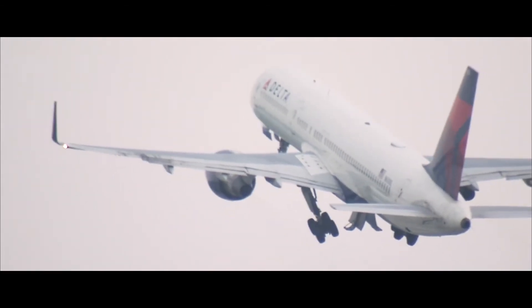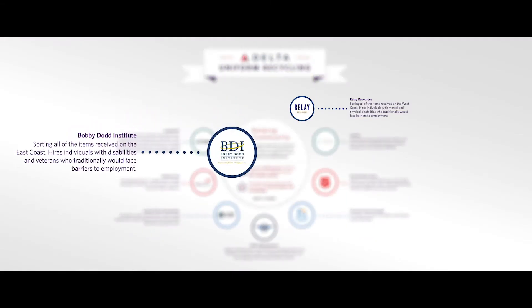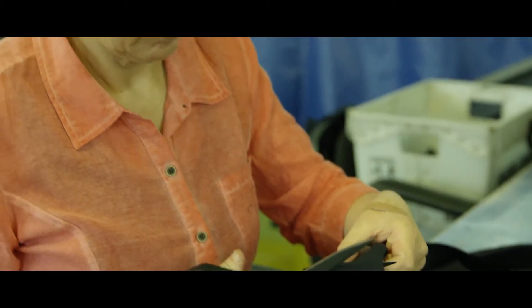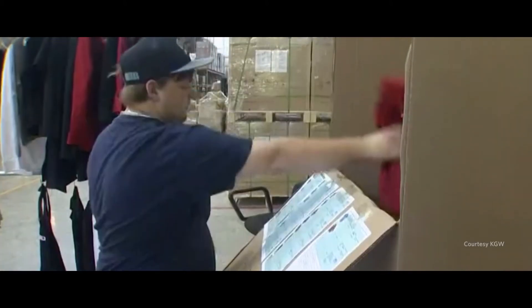The big issue was sorting through those massive numbers, so we partnered with Bobby Dodd in Atlanta and Relay Resources in Portland, Oregon — both are nonprofits that employ adults with disabilities and barriers to employment. The more we learned about the Delta opportunity, the more we understood how it can really impact our employees. It's not just normal packaging work, but meaningful work that impacts the environment and impacts our community.